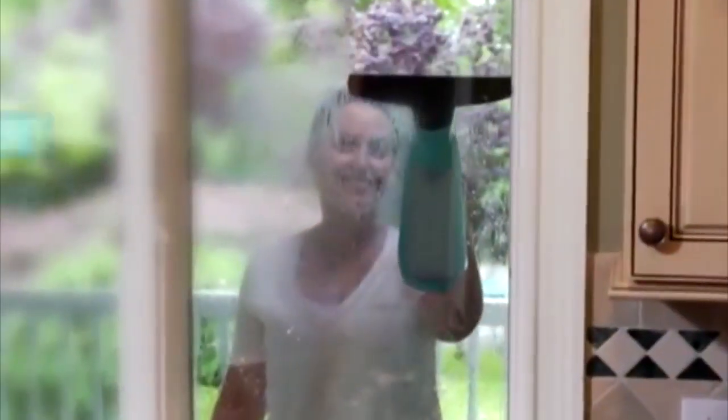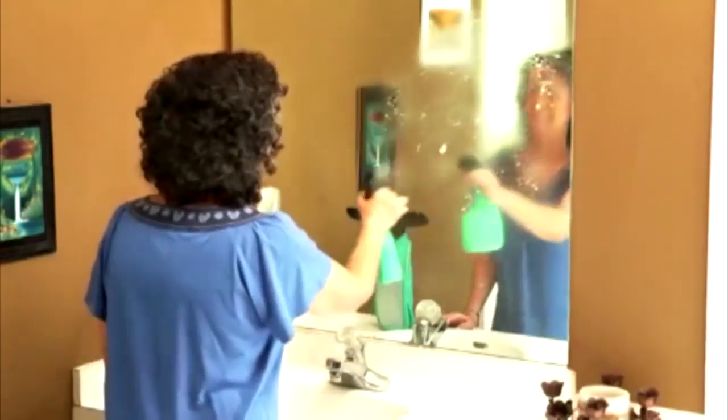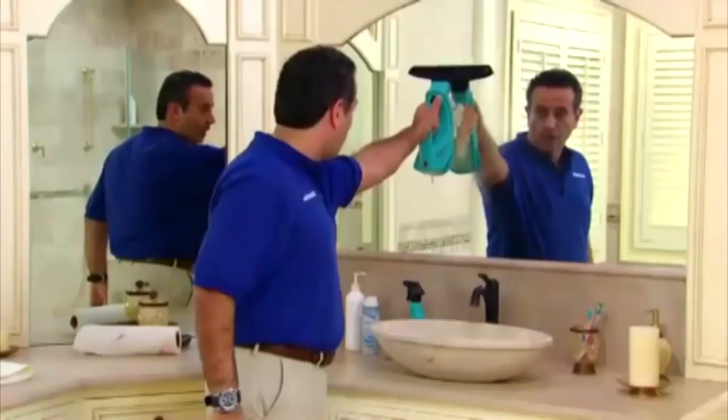WindowVac is ideal for cleaning outside windows because it's cordless and lightweight. And windows are just the start. You can use WindowVac to easily clean mirrors all over your house. Even dirty bathroom mirrors covered with toothpaste, makeup and soap scum get squeaky clean in seconds with WindowVac.